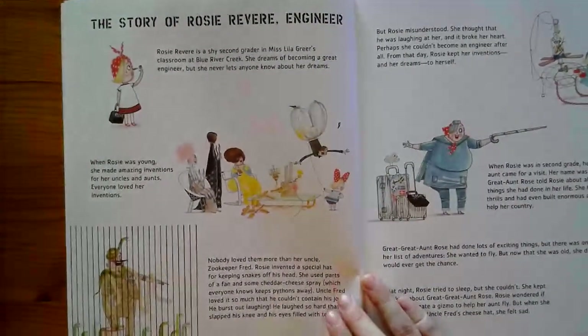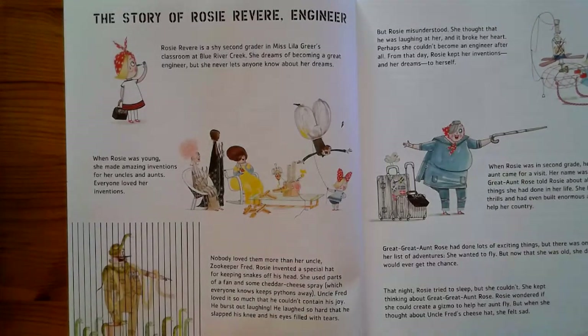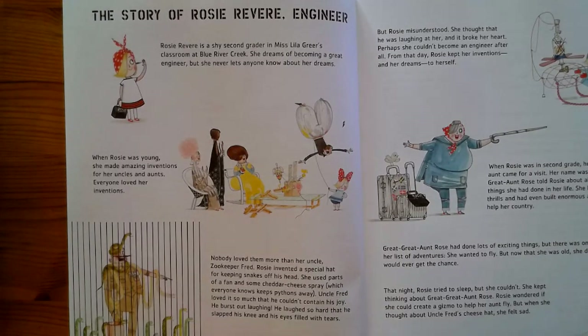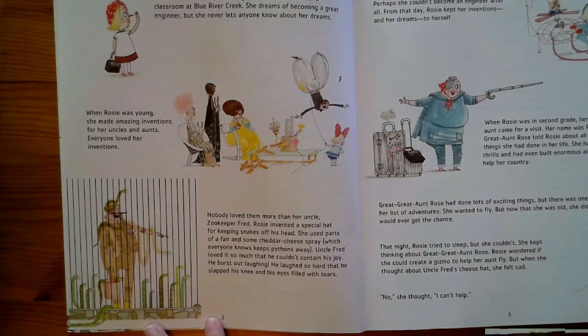The Story of Rosie Revere Engineer. Rosie Revere is a shy second grader in Miss Lila Greer's classroom at Blue River Creek. She dreams of becoming a great engineer, but she never lets anyone know about her dreams. When Rosie was young, she made amazing inventions for her uncles and aunts. Everyone loved her inventions — nobody loved them more than her uncle, zookeeper Fred.